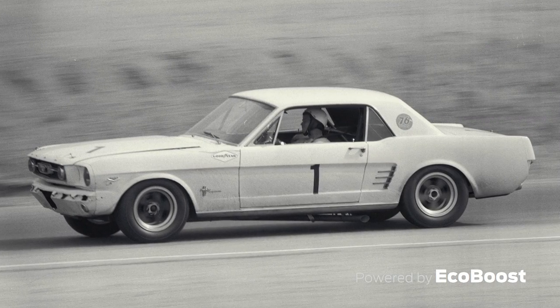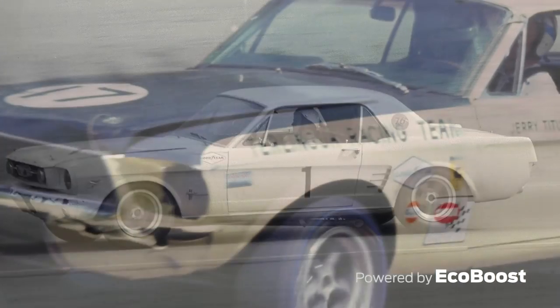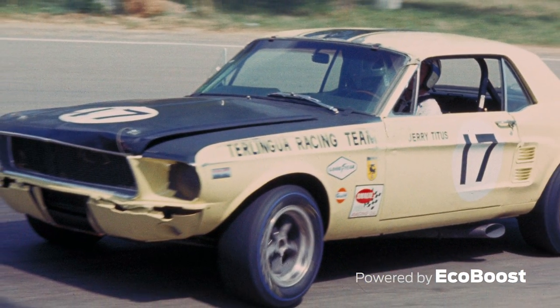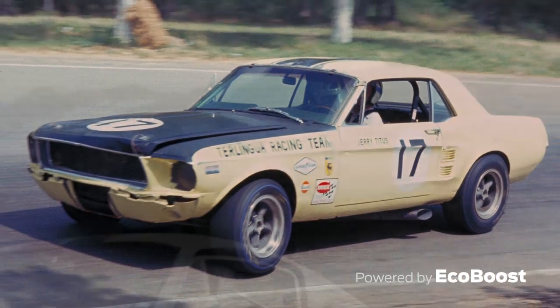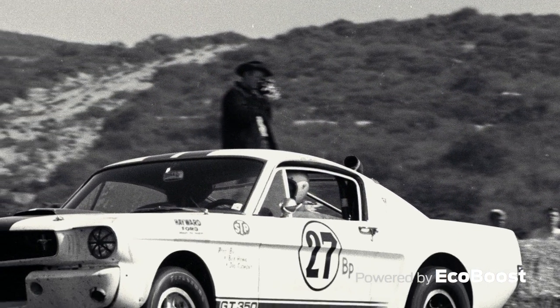Shortly after its introduction, Ford Mustang flexed its muscles in SCCA amateur and pro competition during the 60s. Jerry Titus drove his Shelby American Prep Mustang to a SCCA Trans Am championship for Ford in 1967. He also drove a Shelby GT350R to one of three consecutive SCCA B production national titles for Ford.